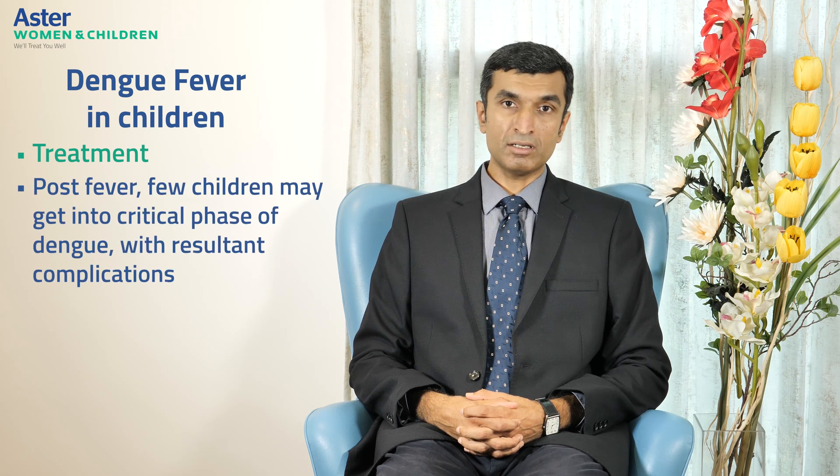Coming to the treatment, for most symptoms of dengue, home-based management is sufficient, including fever control and management of symptoms. For more severe forms of dengue, hospitalization may be required. Dengue fever typically has fever for about five to seven days, though in some children fever may subside in three to four days only to recur later. It is important to note that once fever goes away, a few children may go into what is called the critical phase of dengue with resultant complications.